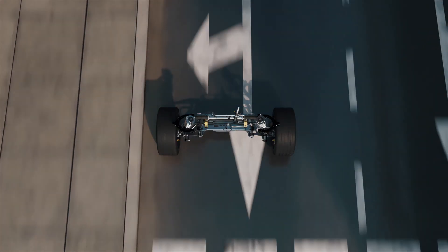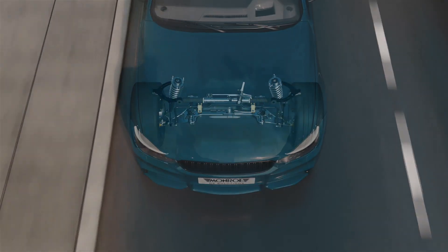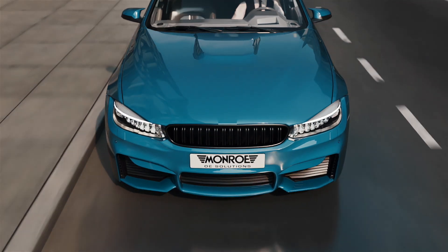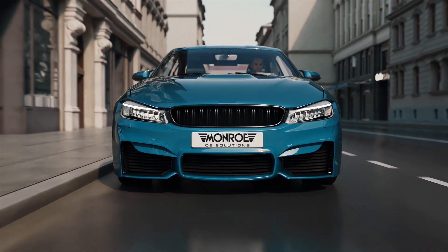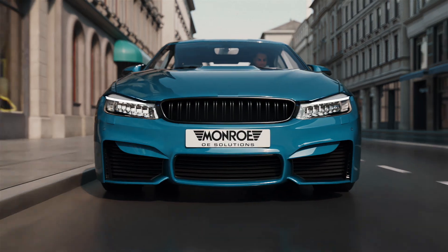Monroe OE Solutions passive dampers, featuring the new RideRefine SDD add-on valve by Monroe — an exciting new solution for world-class comfort and control, in every ride and on every road.